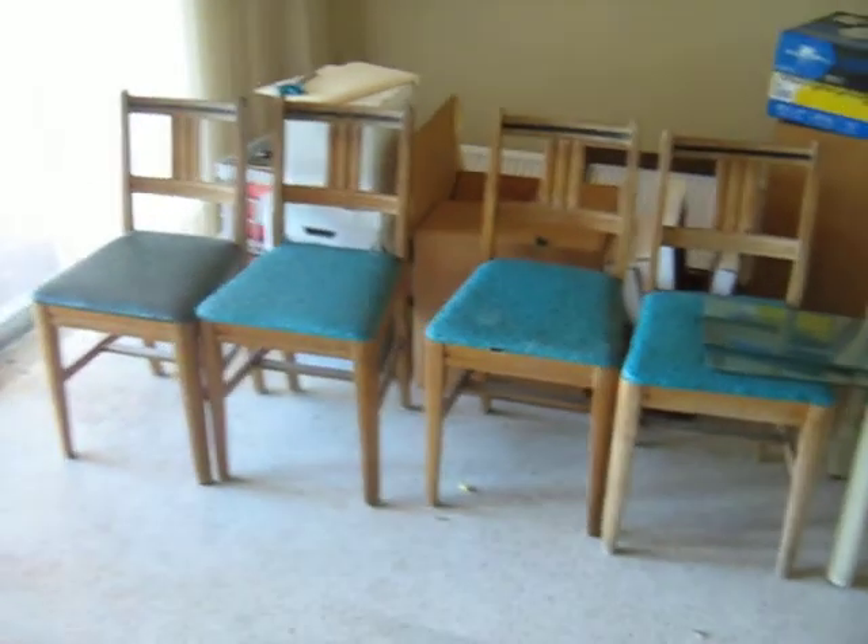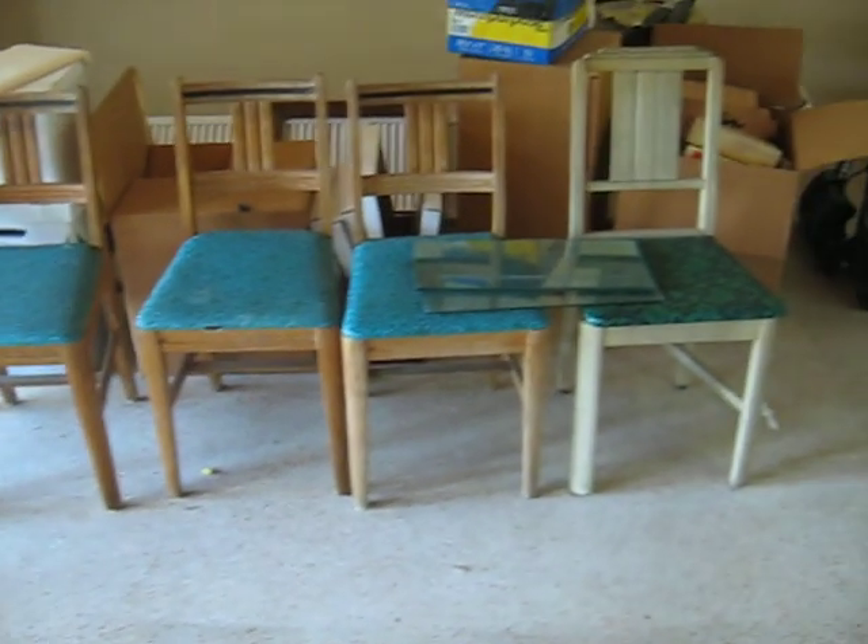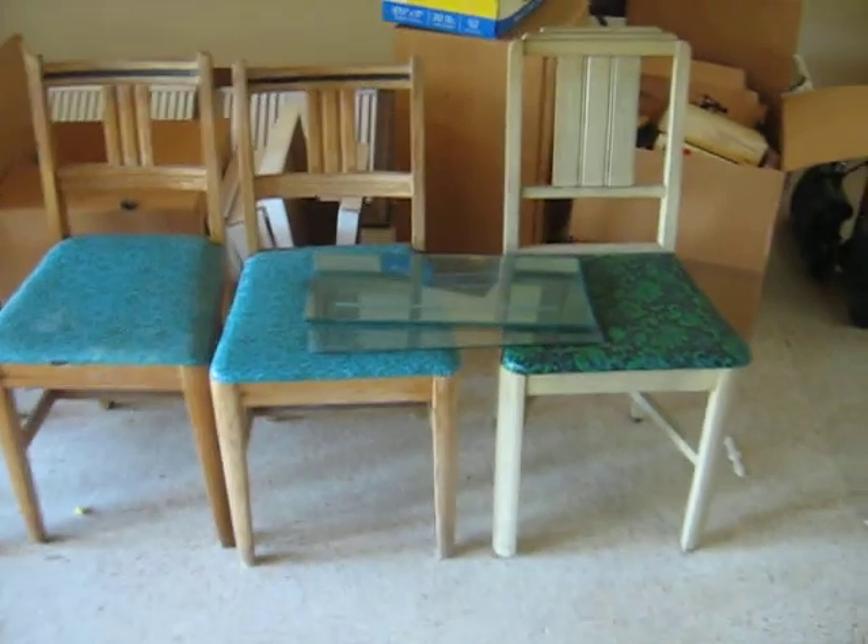These chairs here were pulled out of an ice cream shop back in 1967. There are five here plus some more outside.